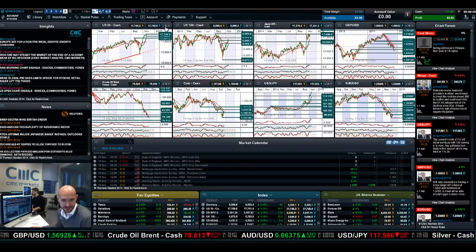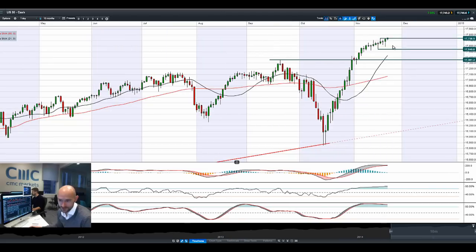Good morning and welcome to today's products in focus. US 30 has actually reached yet another all-time high today. We had a big reversal in fortunes yesterday — looking at this candle right here we had a very, very strong Philly Fed number that completely beat expectations.